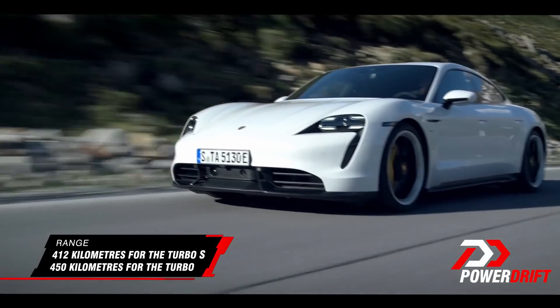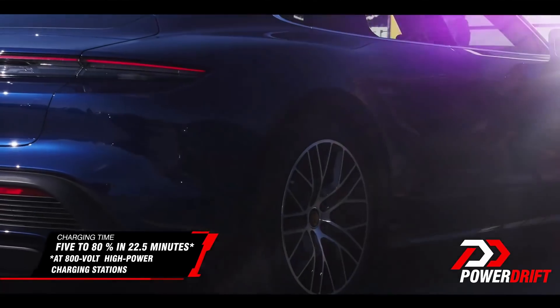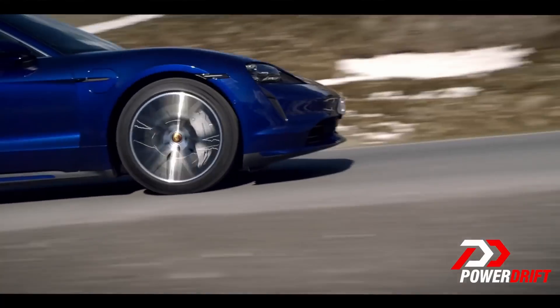This is a serious electric car. 412 kilometer range on the Turbo S, 450 on the Turbo. A fast charger will give 5 to 80% charge in just under 23 minutes, and a home charger will take 9 hours for a full charge.